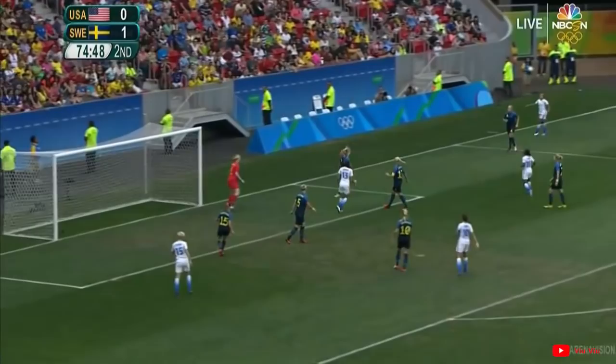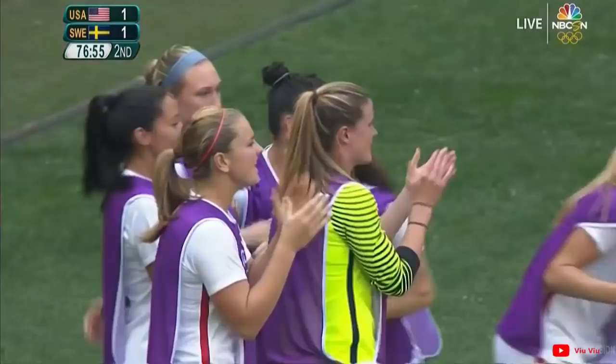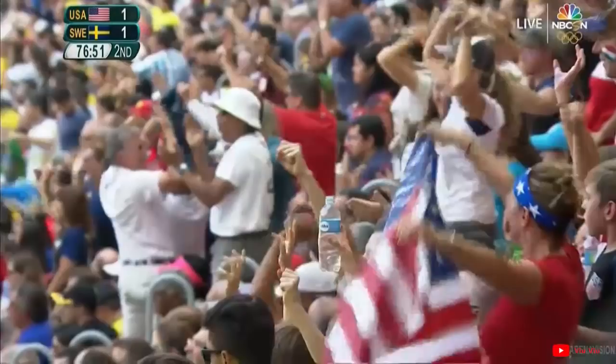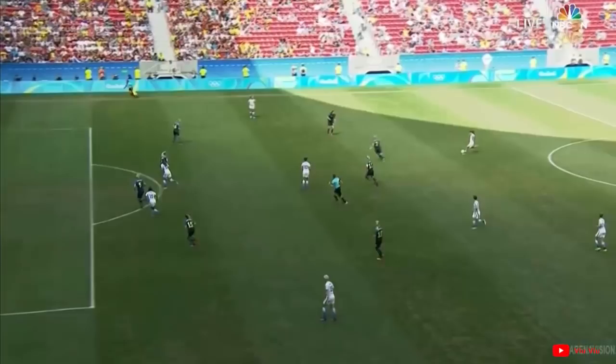Into the box it goes — the penalty here it does. It's an equaliser for Alex Morgan! A break for the United States — a mistake at the back by Sweden — and it's a vital goal for Alex Morgan. Unbridled relief on the bench and on the field. The United States draw level at 1-1 with 13 minutes remaining.